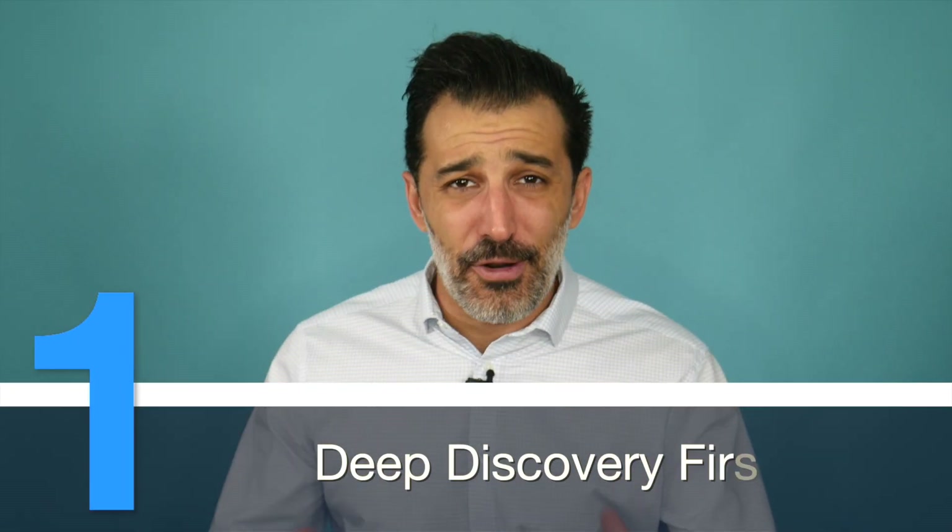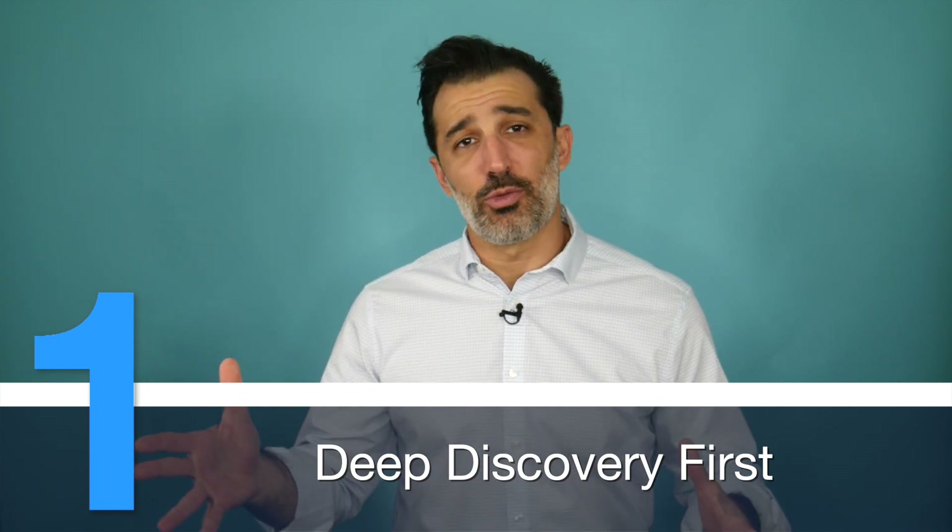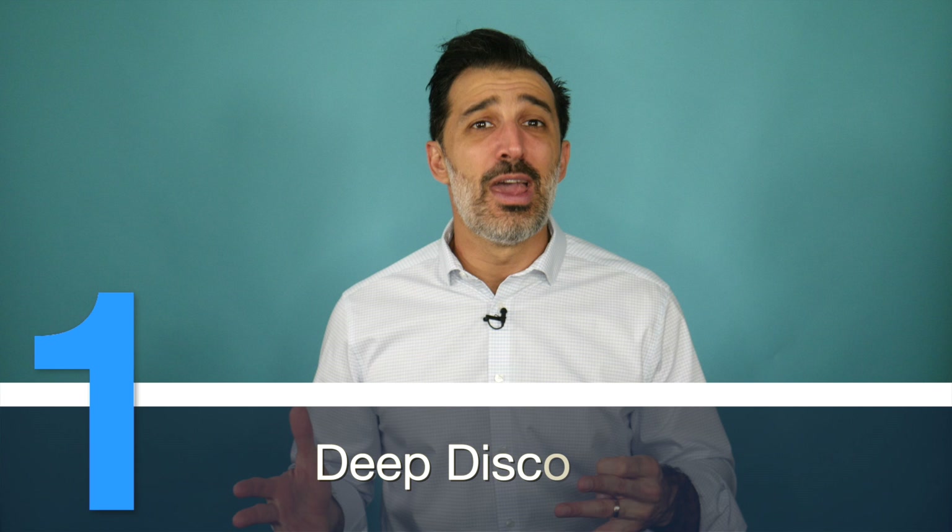Number one: deep discovery first. If you look at the typical sales process, salespeople tend to jump right into a pitch — right into their presentation — without doing that really thorough, deep discovery. This means we're just presenting to anyone with a pulse and we have no idea if the prospect is really a fit for what we offer. Using a deep discovery process is critical.